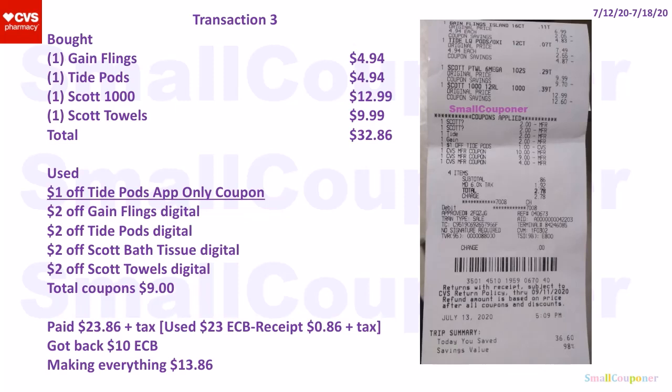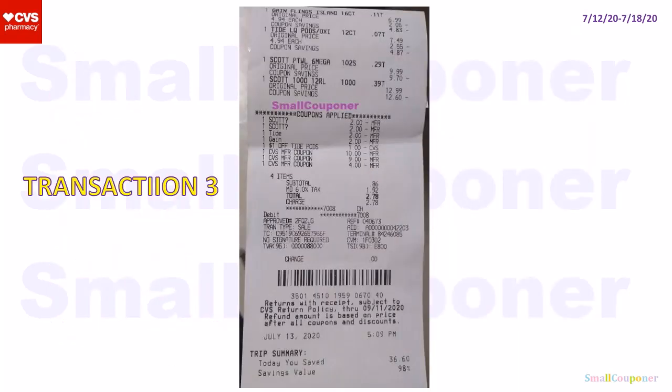These manufactured digital coupons were pretty high value — we normally get like a dollar off for Gain Flames and a dollar off for Scott products, so this time it's an extra dollar off. Total coupons was $9. I paid $23.86 plus tax. I used $23 in extra bucks — the $10, the $9, and the $4 — so on the receipt it says $0.86 plus tax. I got back a $10 extra buck, making everything $13.86 for all of these items.